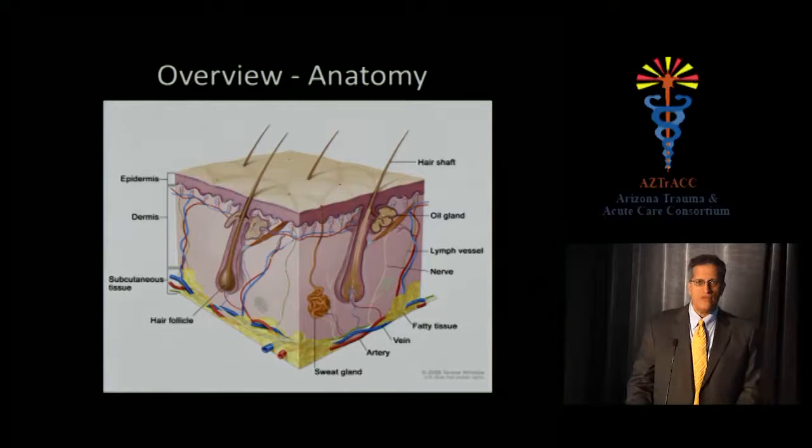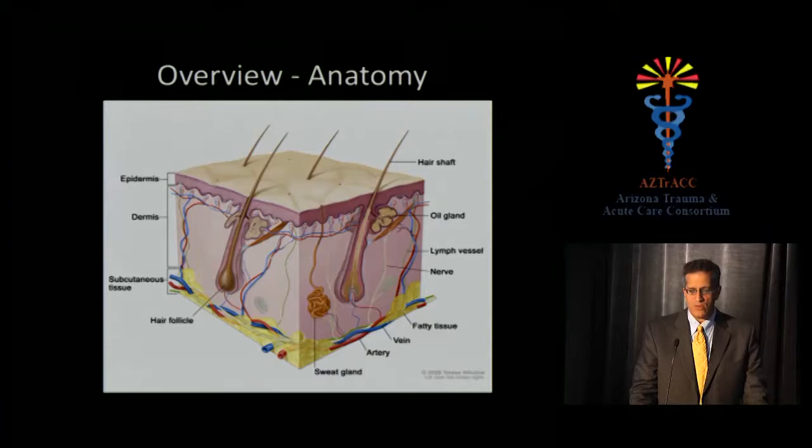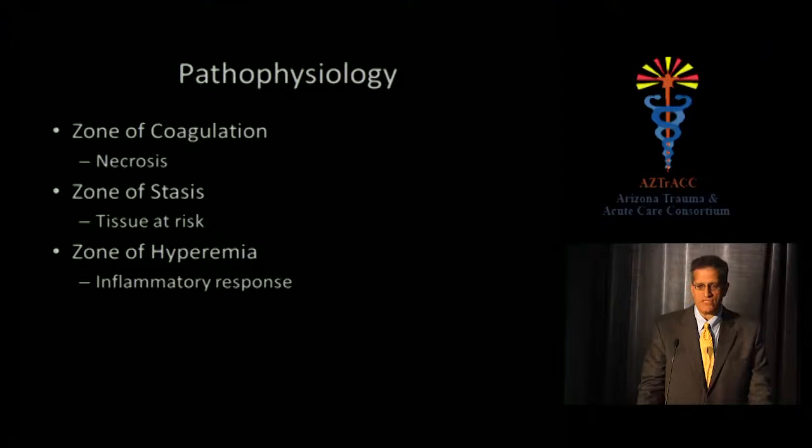Starting with a basic review: we talk about first, second, and third degree burns, but burn doctors prefer the terms partial and full thickness burns. Looking at cross-sectional skin anatomy: a first-degree burn involves only the epidermis — like a sunburn — with no specific therapy needed. If the burn involves any part of the dermis, which is the thickest part of the skin, we call it a second-degree or partial thickness burn. A superficial dermal burn behaves benignly, while a deeper dermal burn can behave physiologically like a full thickness burn. Burning the entire epidermis and dermis is a third-degree burn.